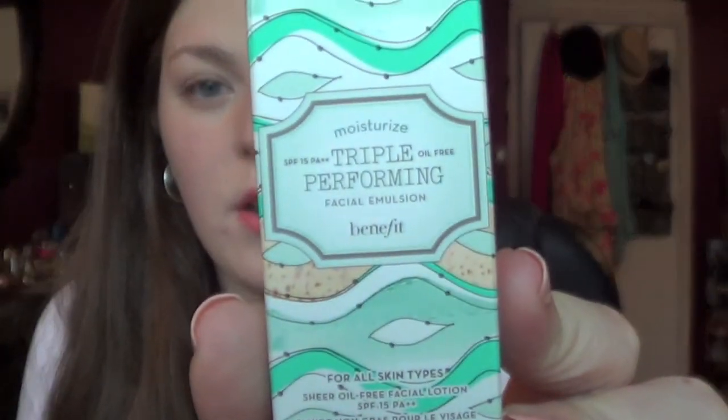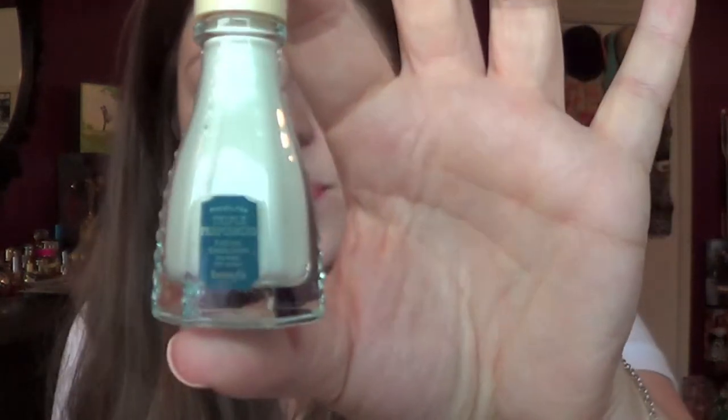I cashed in some of my Beauty Insider points — this is the 100-point reward — and I got a Benefit Moisturize Triple Performing Facial Emulsion. This is a face moisturizer from Benefit. It's 0.3 ounces, so it's kind of small. Look at the bottle — it's adorable! It says Moisturize Triple Performance. It doesn't smell like anything at first, and it's more of a lotion than a cream. Actually it does have a smell — it's like a fresh, familiar scent, but it's a nice light smell.